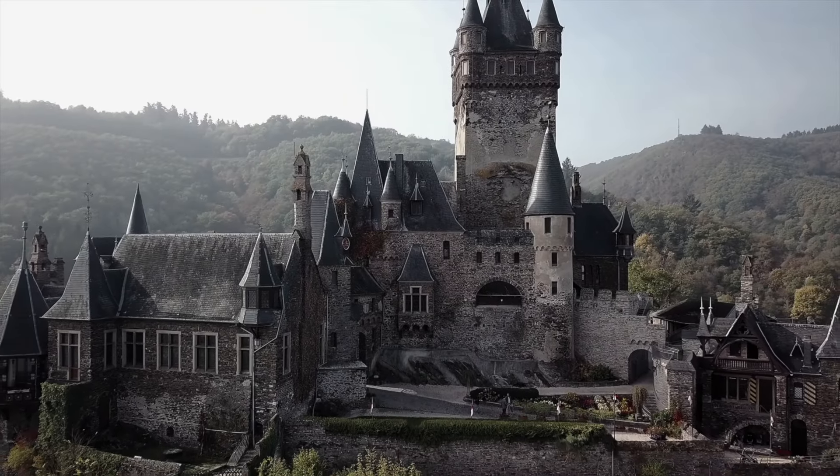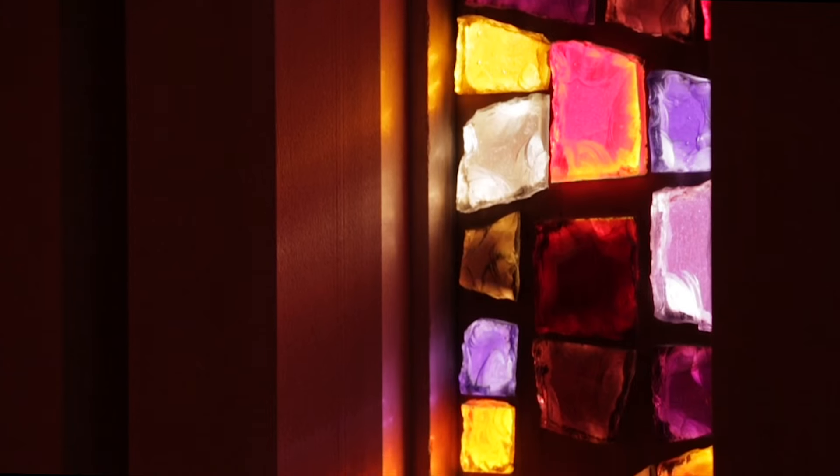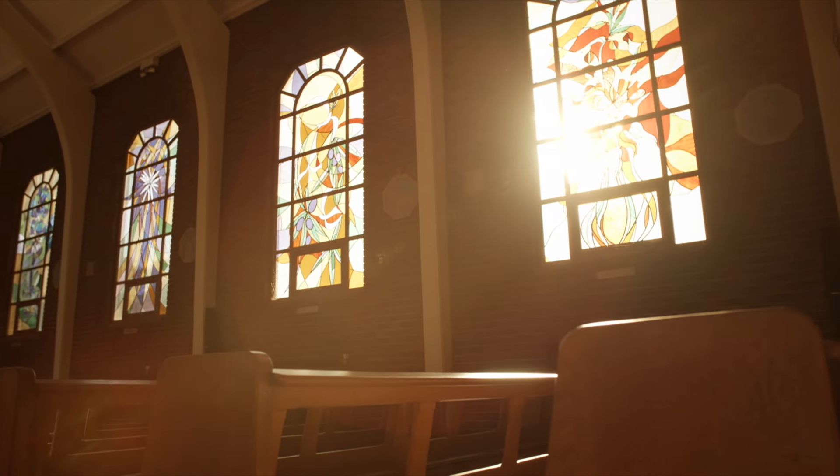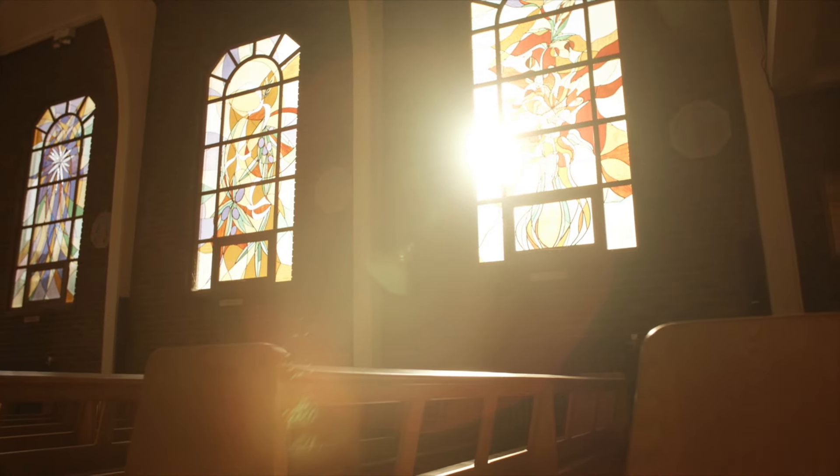The idea of tints spans back to medieval times. Stained glass, while beautiful to look at, also limited the amount of light to pass through, making rooms and buildings more pleasant in warmer climates.